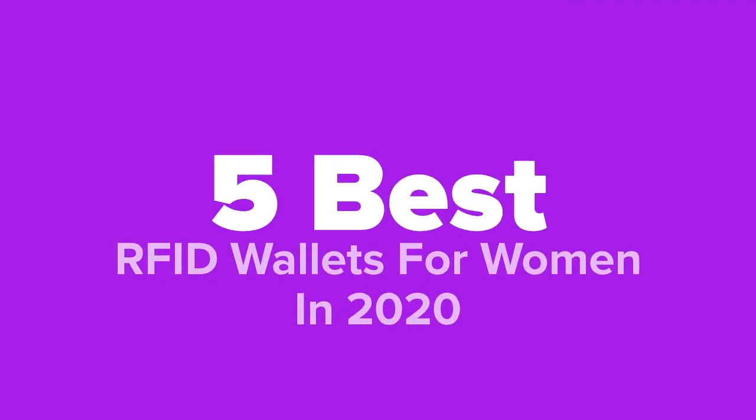What's going on ladies, you're watching Five Best Products, and today we're going to show you some of the best RFID wallets for women in 2020. We made this list based on research, popularity, our opinion, and much more. For pricing and more information on these wallets, feel free to check out the links in the video description.